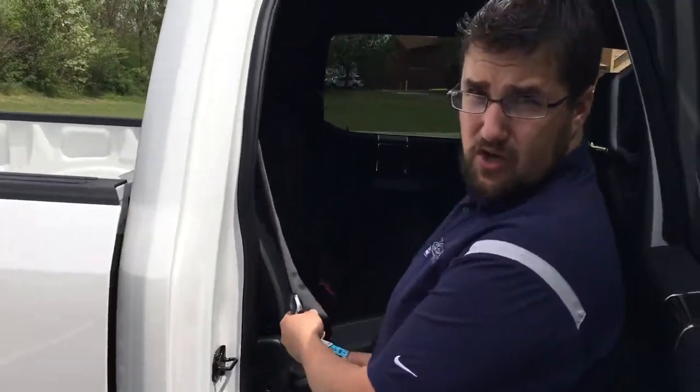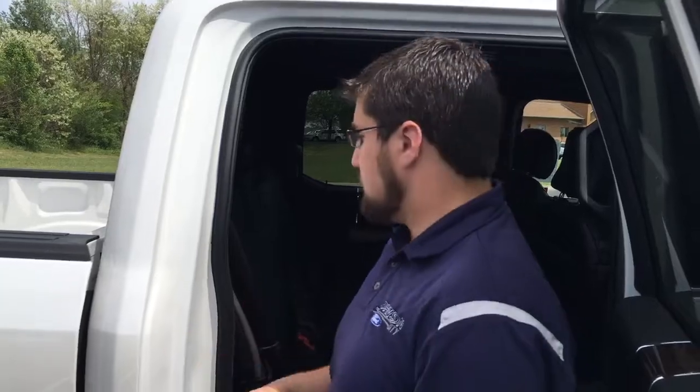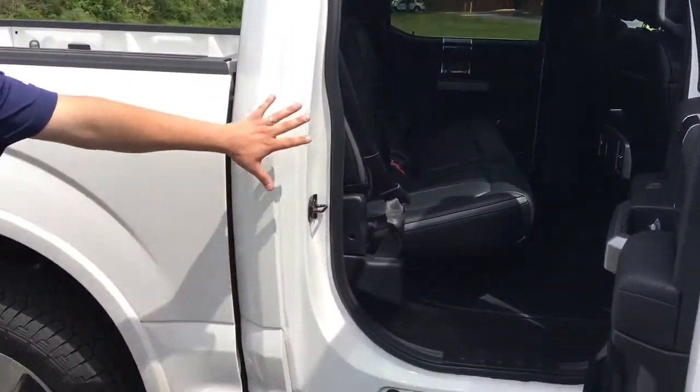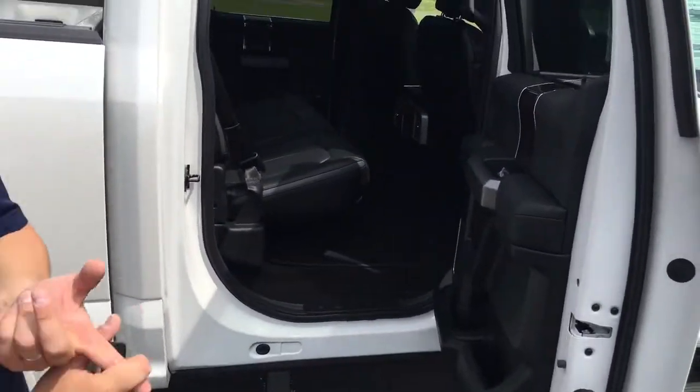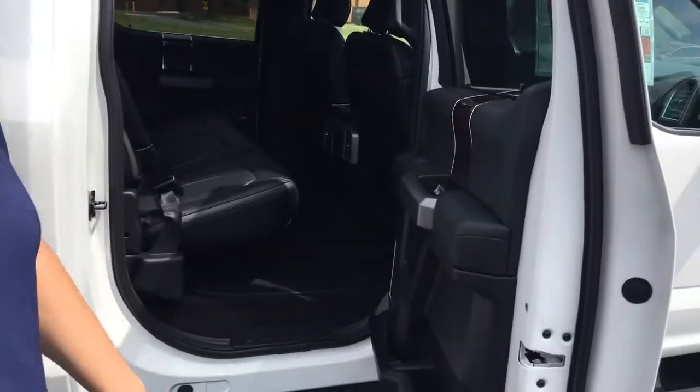These are the safest trucks ever made, with inflatable rear seat belts that inflate on impact to keep back passengers safer. As you can see, there's plenty of space back here, heated rear seats, a 110-volt charger, and a 12-volt charger in the back.